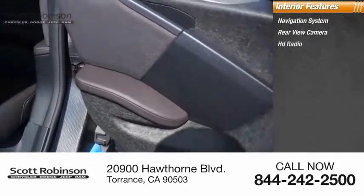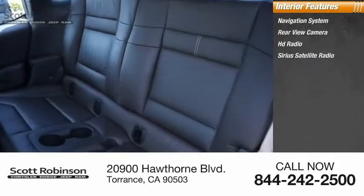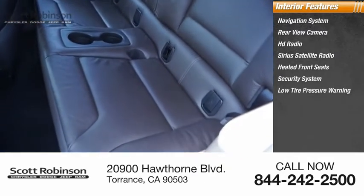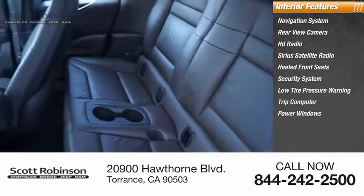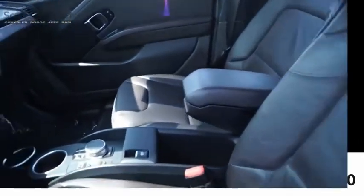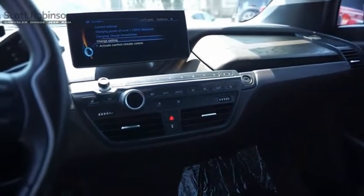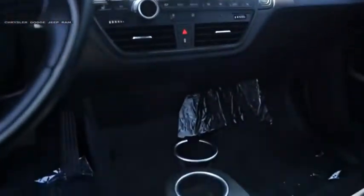Inside you'll find a navigation system, rear view camera, HD radio, Sirius satellite radio, heated front seats, security system, low tire pressure warning, trip computer, power windows, and power steering. This vehicle offers reliability and good looks at a great price, so come in and take a test drive today.